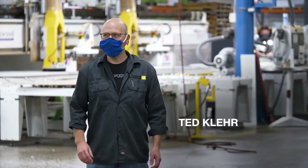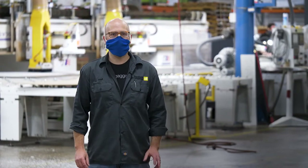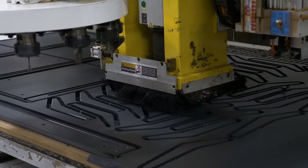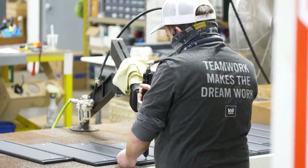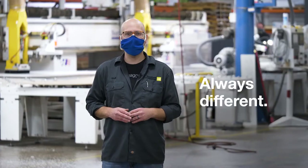My name is Ted Clare. I'm the CNC operations manager here at Loll Designs. My job is the start of the production line here. We take the raw material, as you can see behind me, and we load it on the CNC machines and get it cut precisely and out into the production side. We work as a team here and it's a great place. Always different, always exciting.